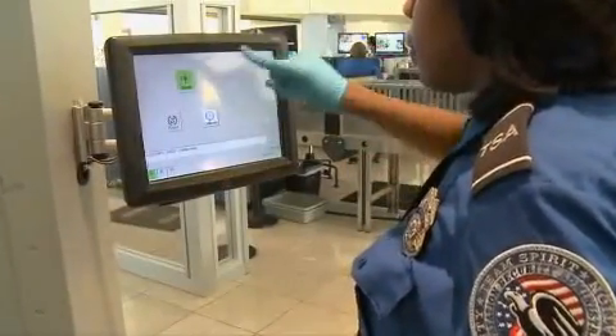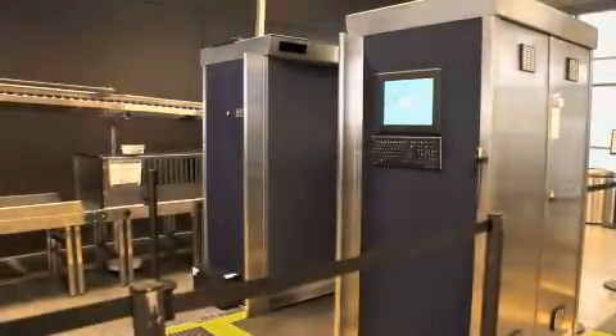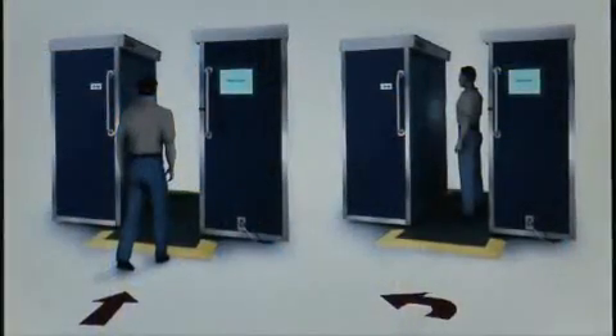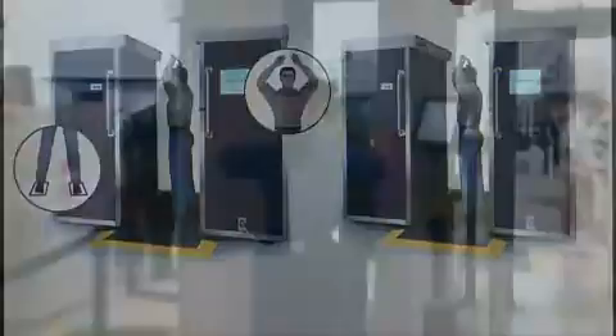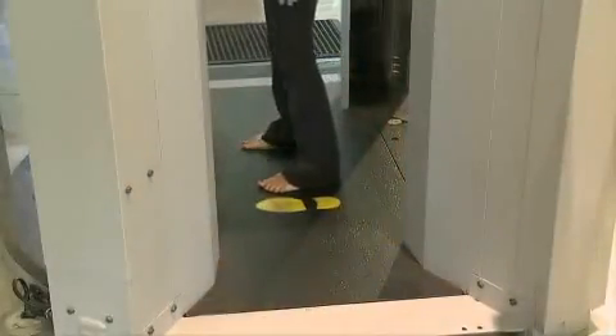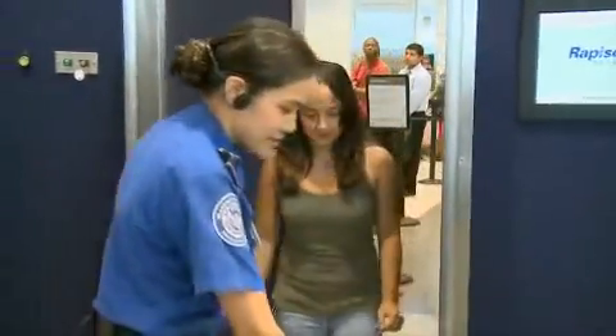Millimeter wave scanners emit thousands of times less energy than a regular cell phone. The radiation received from one screening with the current TSA backscatter technology is less than the radiation received from two minutes of flight in an airplane. The dose limits are set to protect all members of the public, including individuals who may be more susceptible to radiation-induced health effects such as pregnant women, children, and persons receiving radiation treatment for medical conditions.